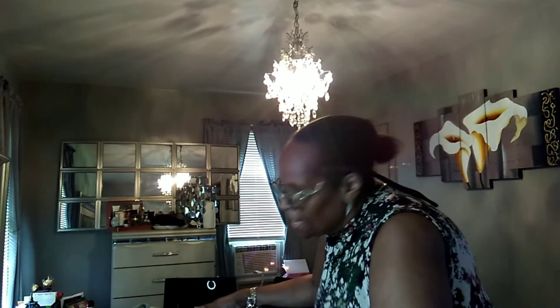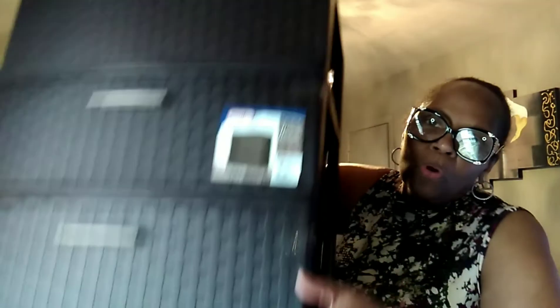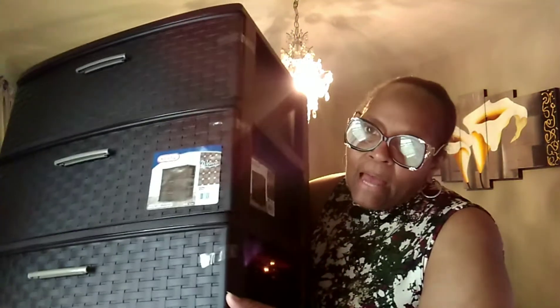I just want to show you this quickly — this is a Sterilite container. You can get these from Walmart for about $22 to $24. What I want to do is clean off the tops of my bedside table and my dresser. I'm tired of looking at all that stuff, and I'm going to store it away in this three-drawer Sterilite container. I'm not exactly sure where I'm going to put it yet, but after I make up my bed I'll decide.